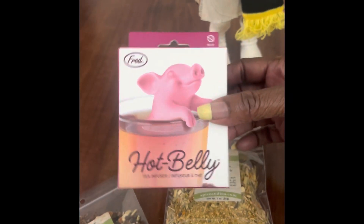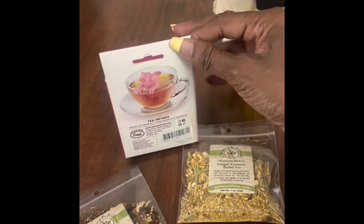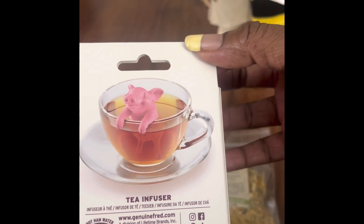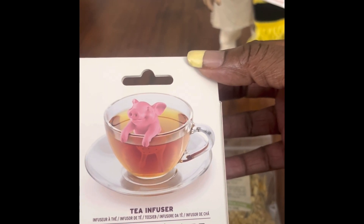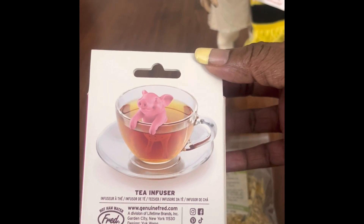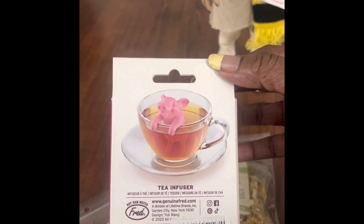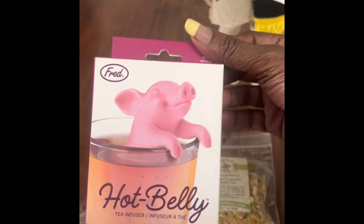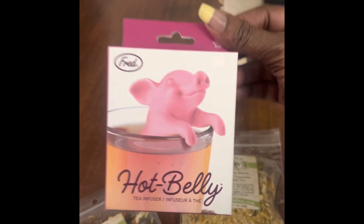Another thing that I bought — because I do like whimsical items — is called Hot Belly. It's a tea infuser. The little pig sits inside the teacup. You open the little pig, pour the loose tea into the bottom of it, then sit it down in your cup and let the tea steep. I thought that was awesome, especially with this actual herbal tea. Since I cannot drink caffeine, this natural loose tea in this whimsical little pig infuser is perfect. It really does look cute in a cup of tea — it is the Hot Belly tea infuser.